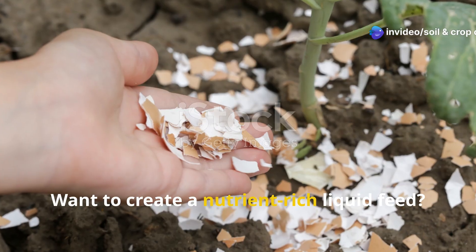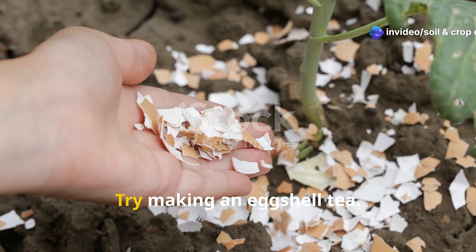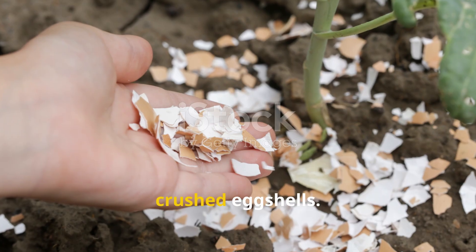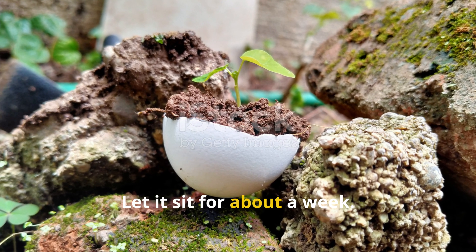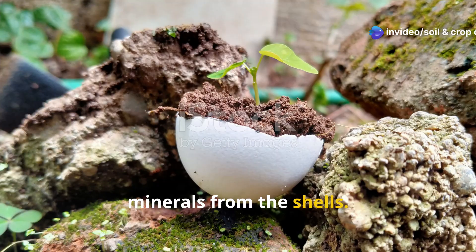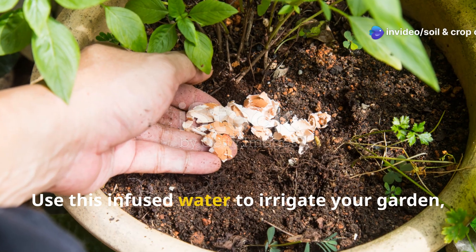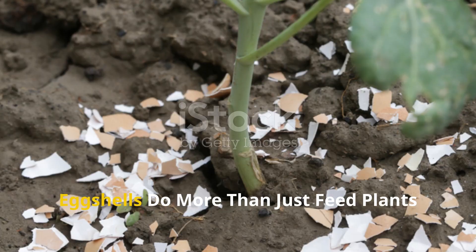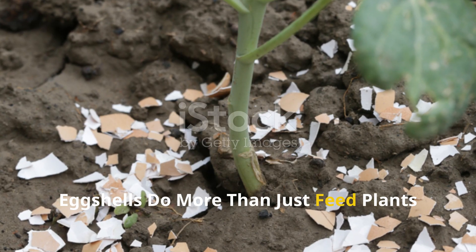Want to create a nutrient-rich liquid feed? Try making an eggshell tea. Fill a container with water and drop in a handful of clean, crushed eggshells. Let it sit for about a week. The water will absorb calcium and trace minerals from the shells. Use this infused water to irrigate your garden, especially container plants that need a regular nutrient boost.